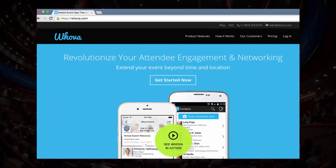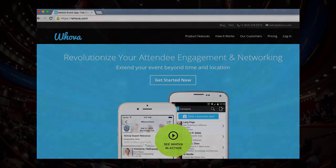Sign up for the Whova website and upload your sponsor's logos to your organizer dashboard to see how it looks in the app. See you in the next tutorial about attendee engagement.